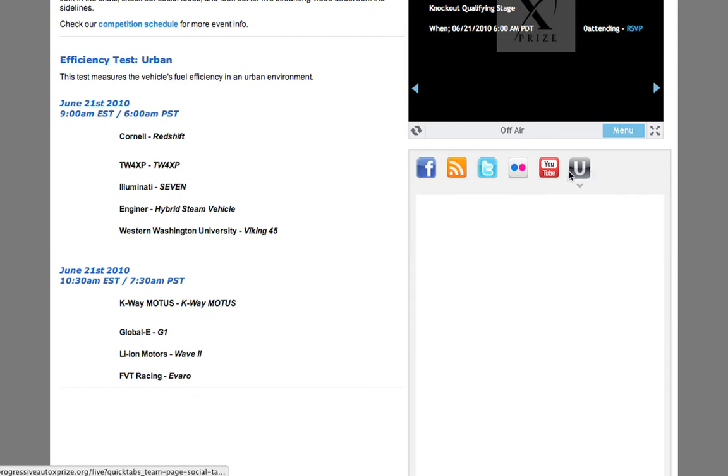And within Ustream, you'll be able to click on that feed to be able to chat with other fans here on the Live page.